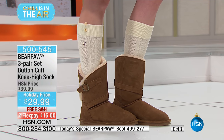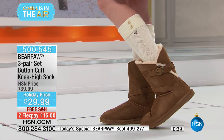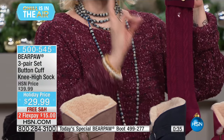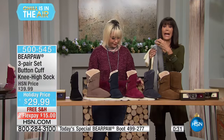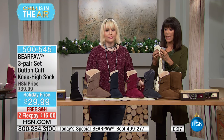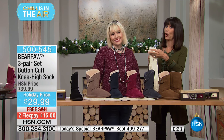And they're not the type of cable knit that's scratchy at all. You know Bear Paw is soft central — this is what Bear Paw does. It's soft supple materials, it feels so good, you'll love it. And it's three pair for $29.95 — $29.99. Free shipping and flex pay as well. We're going to come right back with our showstopper, stay tuned.